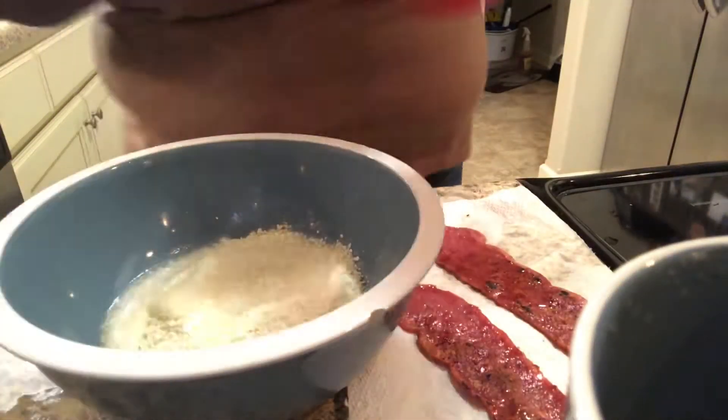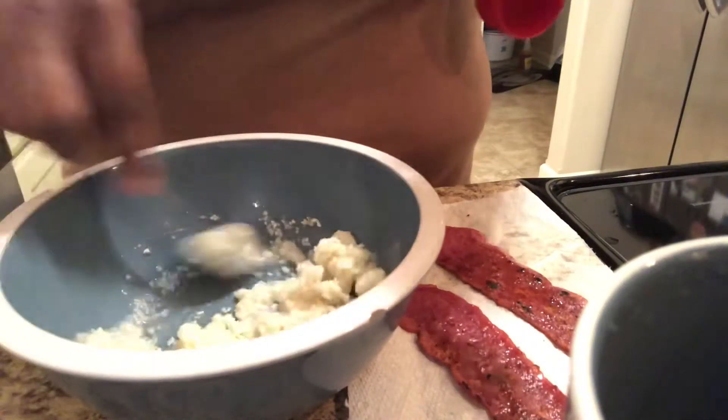Grits are high in potassium, B6, folate, and iron.